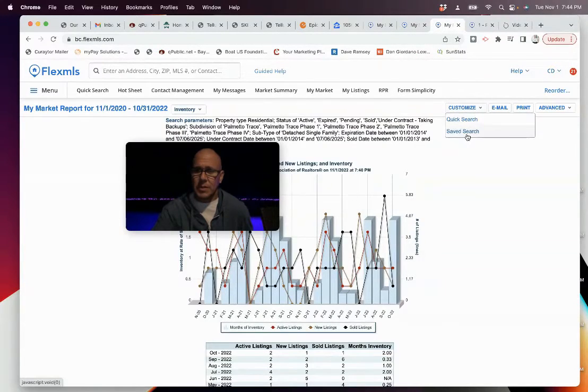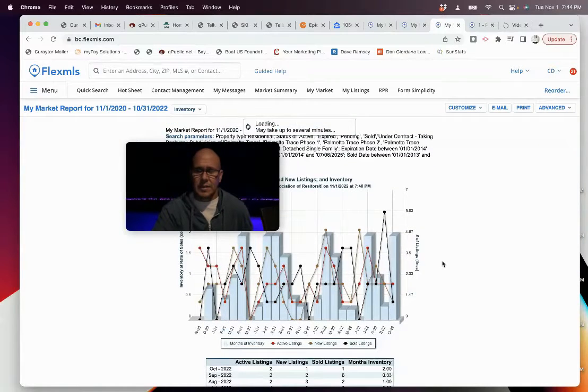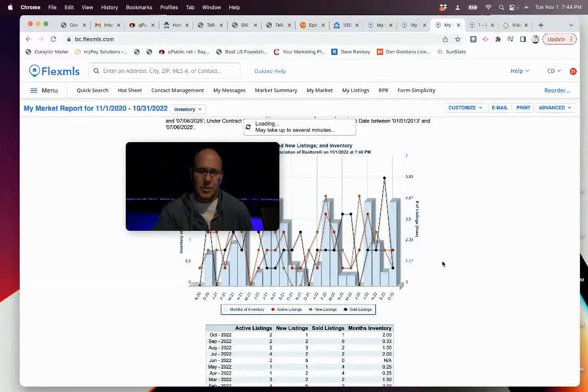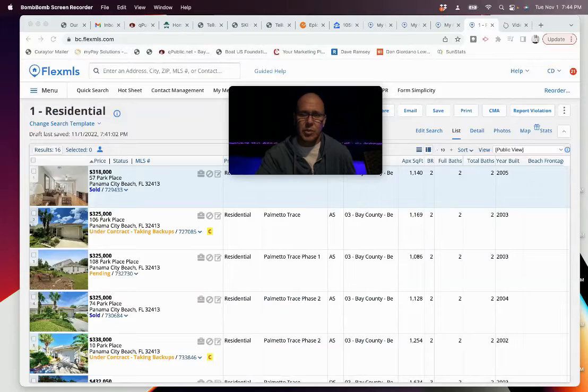I also pulled the townhomes market. Just as hot, maybe even hotter. We couldn't even pull an inventory number because there wasn't an active listing, but we did have a sale last month. So it's an extremely hot market there.